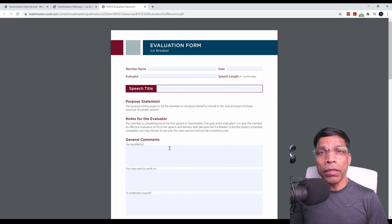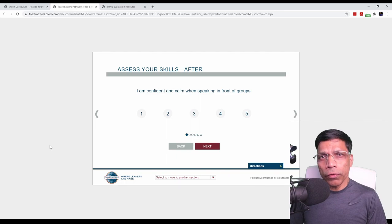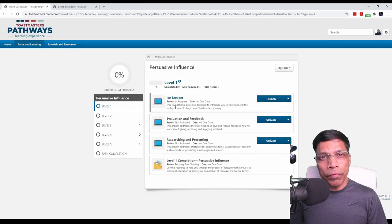For example, for the Icebreaker, the minimum time is four minutes and the maximum time is six minutes. If you face any difficulties in preparing or delivering your speech, reach out to mentors. Mentors are senior members who can guide and support you. Your Vice President Education should assign a mentor to you when you join the club. Make sure that you constantly keep in touch with your mentor during the preparation and delivery of your speech. All the best in delivering an excellent speech in front of your club members. You can now log out of Basecamp and focus on your speech. When you reach the page 'Assess your skills after', do not complete this section until you have delivered your speech in front of the club members. You can close the page and revisit Icebreaker after your speech delivery.